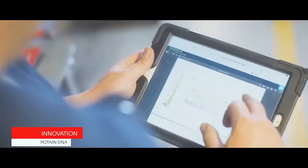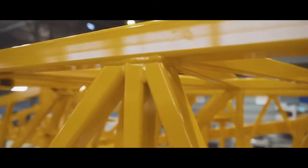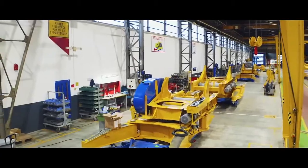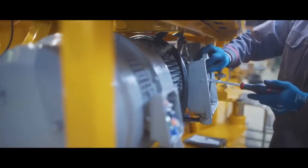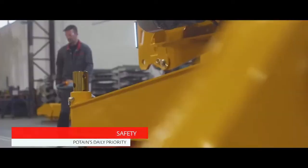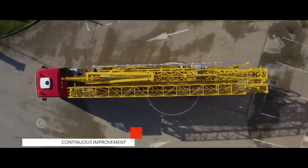Innovation and quality have been the focus for nearly 100 years at Pertan, manufacturing cranes since 1928. Pertan continues to innovate to bring performance and efficiency to construction sites around the world. Our factories are world-renowned in terms of tower crane production. Safety, quality and continuous improvement of manufacturing processes are ingrained in our operating philosophy of the Manitowoc Way.